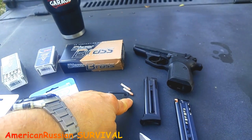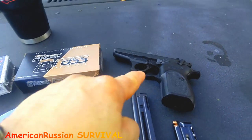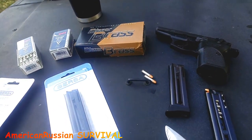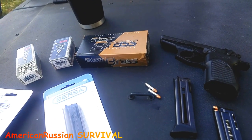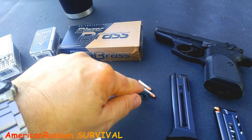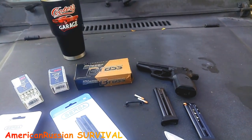Anytime you use a .22 in a semi-auto, you want to use copper-wash rounds because the copper feeds on the feed ramp more smoothly. You'll find that even the Beretta 21A Bobcat will feed better with that. Sometimes if you have a feeding problem with ammunition, the chamber could be a little tight. Also, these rounds are not manufactured absolutely perfect, so that's why you want to go with better ammunition in .22s.